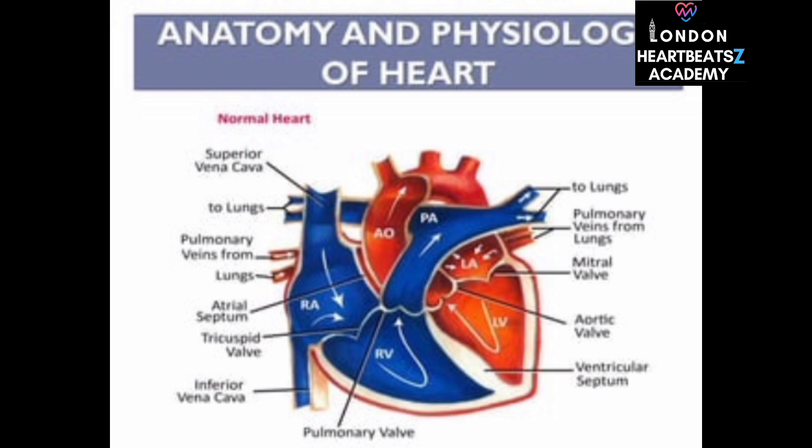Those pressure measurements are incredibly important — they help us understand the severity of various heart conditions and guide treatment decisions. For example, high pressure in the pulmonary artery could indicate pulmonary hypertension, a serious condition that requires specialized treatment.